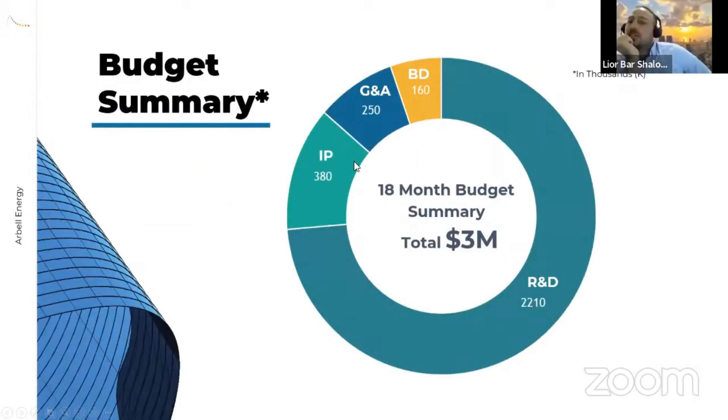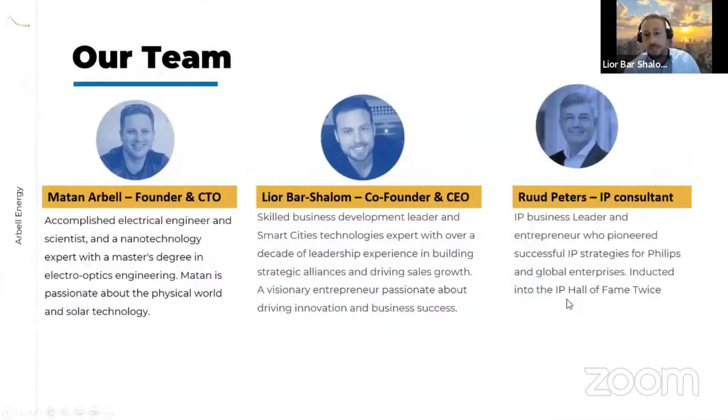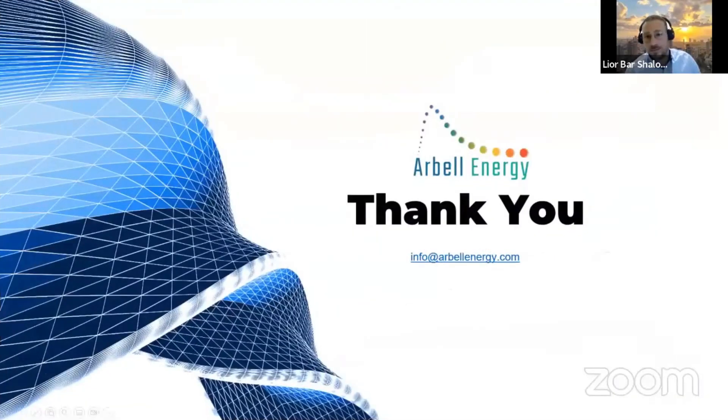Our current budgetary requirement for the next 18 months is two million dollars — raising one million dollars now in a SAFE agreement, and we believe we can raise an additional one million from non-diluting governmental funds like Horizon. Our team also includes Rudi Peters, our IP expert, who brings extensive experience and leads our IP strategy.